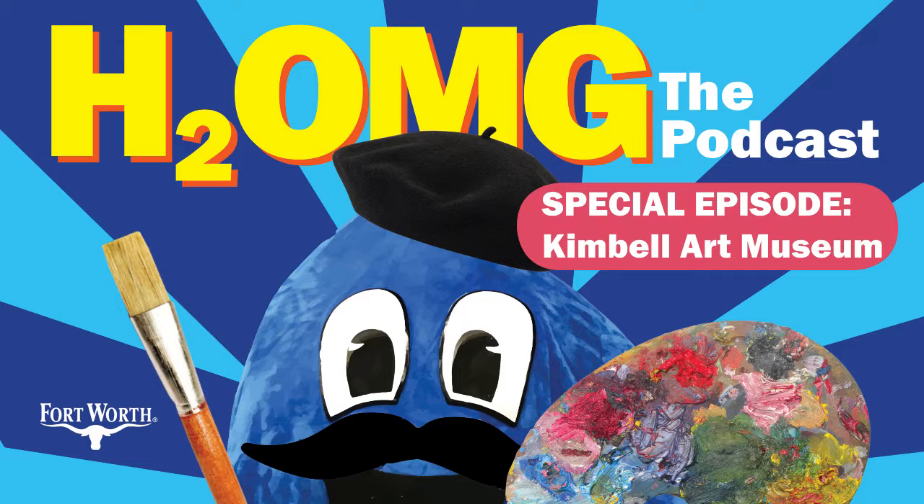We discussed their upcoming exhibition, Monet: The Late Years, which opens on June 16th and features some of his amazing and massive water lily paintings. This episode is stepping a little outside of our normal water discussion scope. We do talk a little about the beautiful water features at the Kimball, and there are a lot of them.